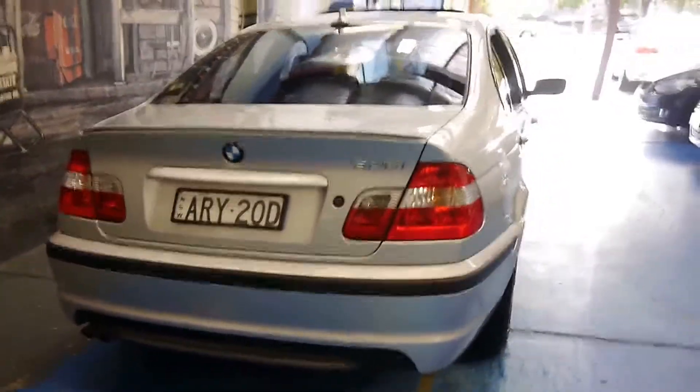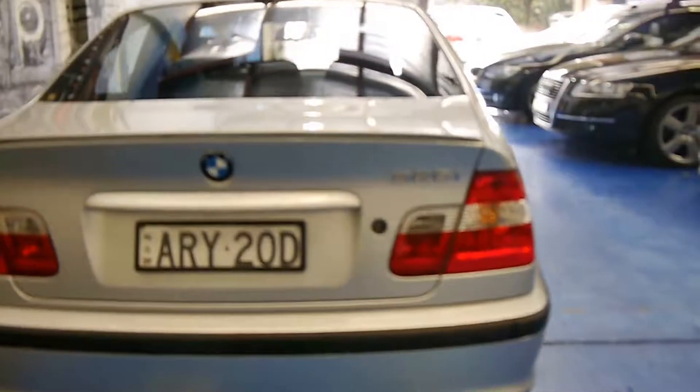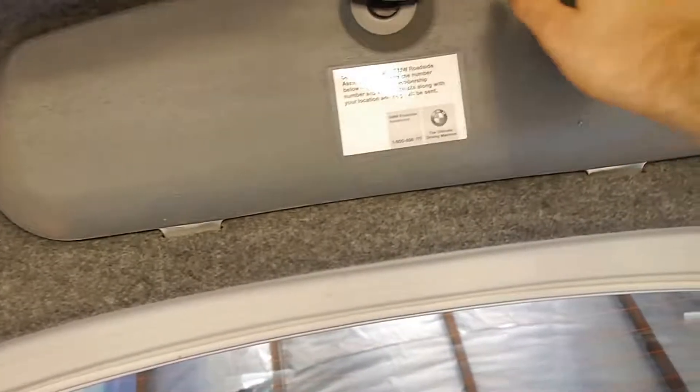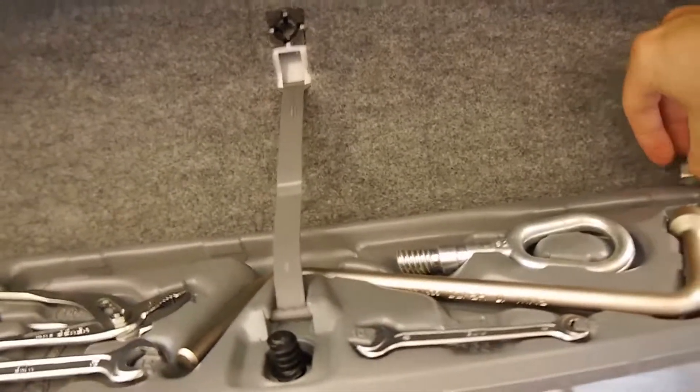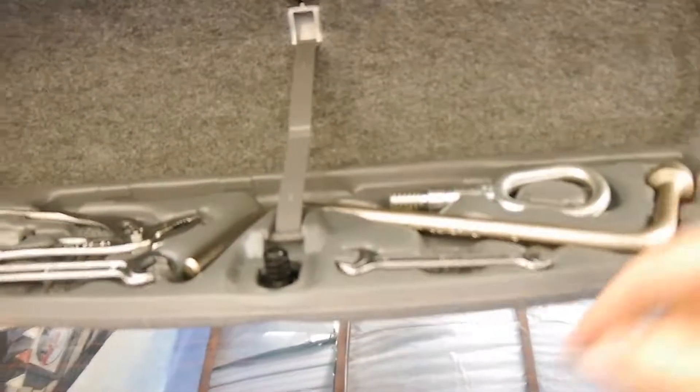It's a later series E46, so it's got the newer lights. It's an M Sport, so it's got the stiffer suspension, M Sport wheels, steering wheel and seats. Being an updated series, it also has automatic headlights. It's got the motorsport steering wheel and motorsport interior.